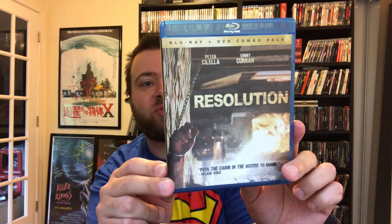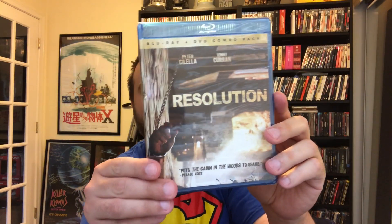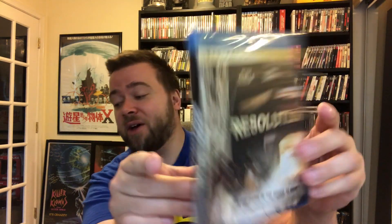I will say the blurbs on all these movies are so ridiculous — I feel like writers just say these things to get on the covers of Blu-rays and DVDs. 'Puts the cabin in the woods to shame,' says the Village Voice — that's hard to imagine. But I am excited for Resolution; I've been wanting to check it out for a while and I don't have it, so that's another plus.